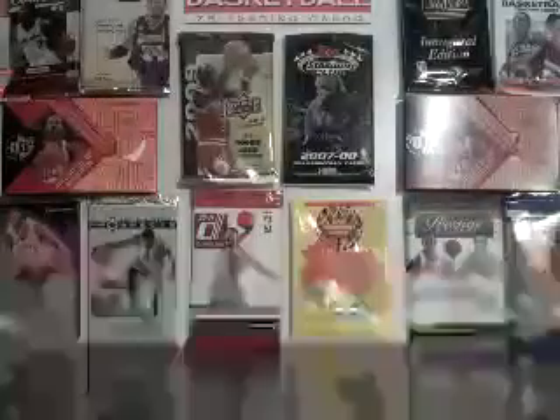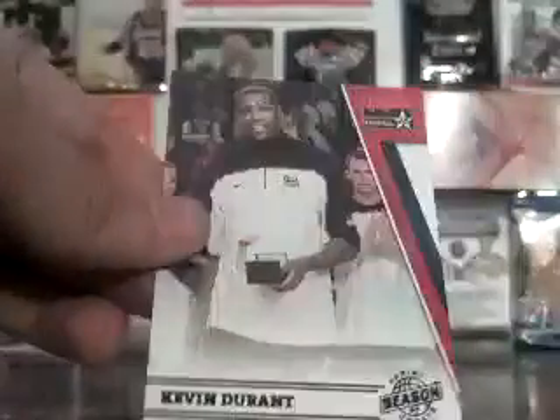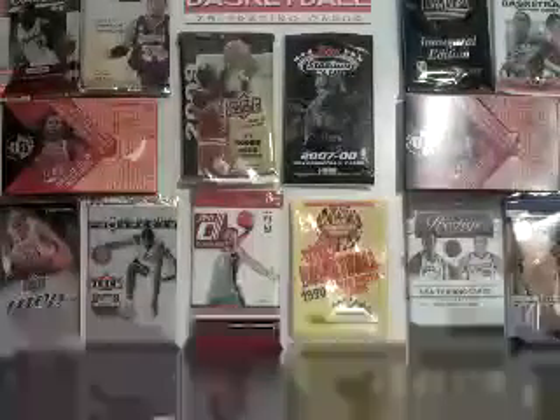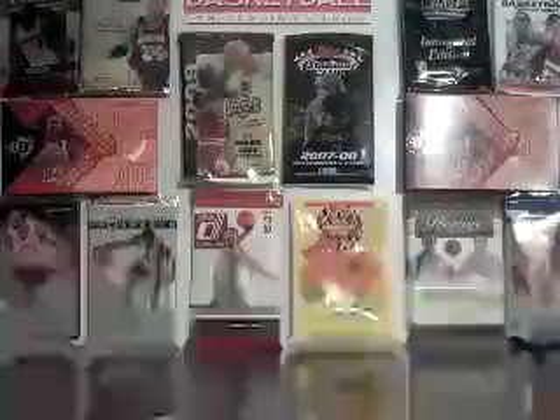Blake Griffin Panini Season Update and a Panini Season Update of Kevin Durant. And then really nice All-Star cards. For the West: Amar'e Stoudemire, Zach Randolph, Chris Paul, and Steve Nash. For the East: David Lee, Paul Pierce, Joe Johnson, and a nice Dwight Howard.